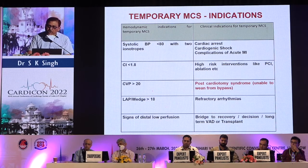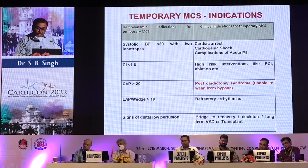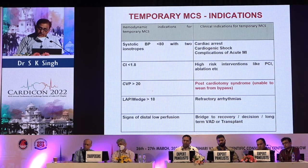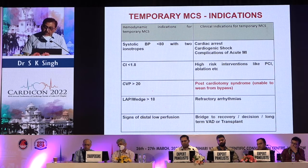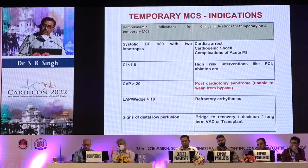Hemodynamic indications for MCS include: systolic blood pressure less than 80 on two inotropes, cardiac index less than 1.8, CVP more than 20, and LA pressure more than 18 with low perfusion. Clinical indications include cardiac arrest, cardiogenic shock, complications of acute MI, and high-risk interventions such as PCI and ablation.